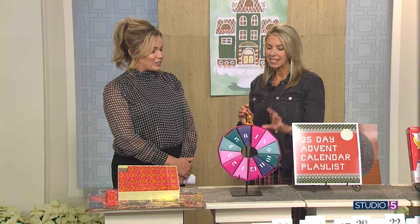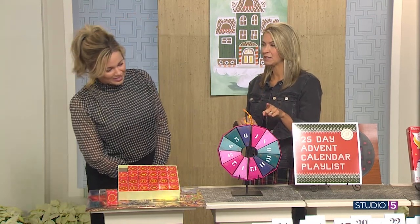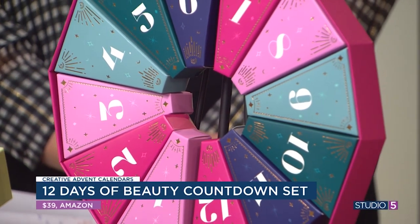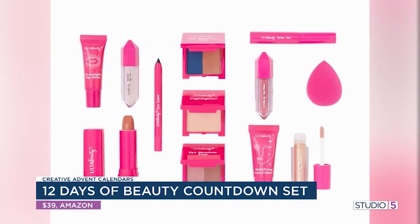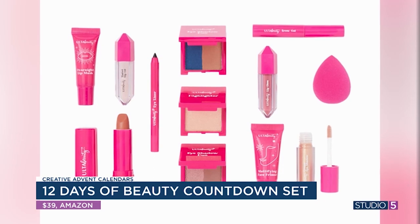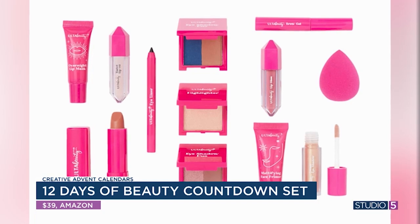For the teenage girl, granddaughter, or the beauty lover in your life, there's a beauty countdown. It comes from Ulta and has 12 days, so you can start it a little bit more into the month. Each day you open your little box and it has things like a beauty sponge, eyeliner, eyeshadows, lip oils, lip gloss, and brow gel. If you really wanted to try it all together, it has something for your full face — just to see little new products you may not want to spend a lot of money on. And it's shaped like a little ornament.